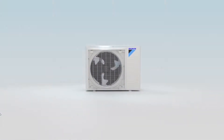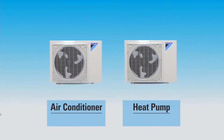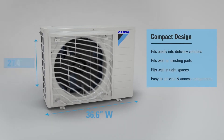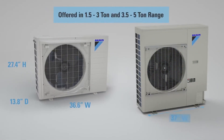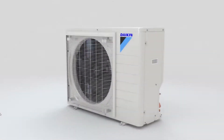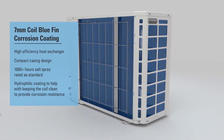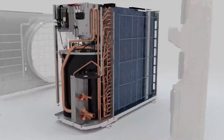Advantages of Daikin: 1. Easy to install and use. 2. Very energy efficient. 3. Single-zone mini-splits have one outside and one inside unit. 4. Single-zone mini-split air conditioners are suitable for houses that simply want extra cooling in the summer. These are the most cost-effective mini-split systems available.